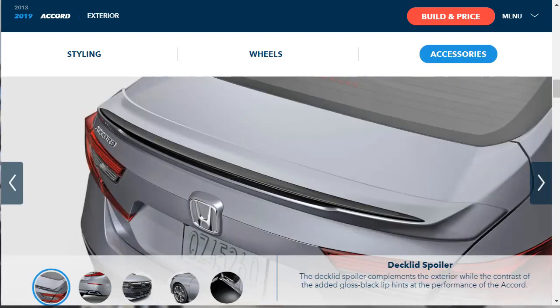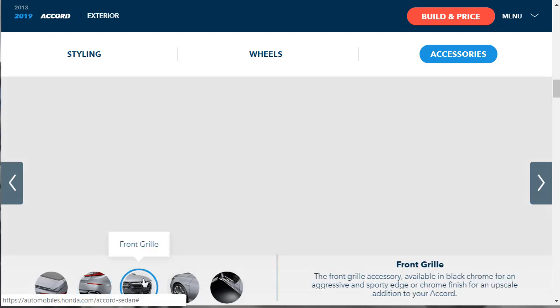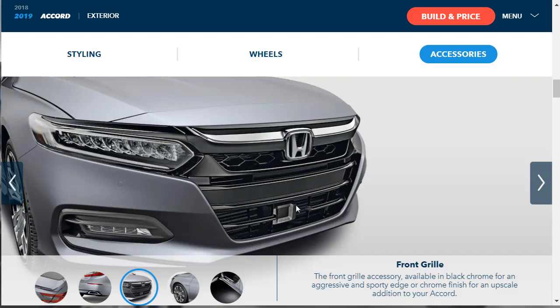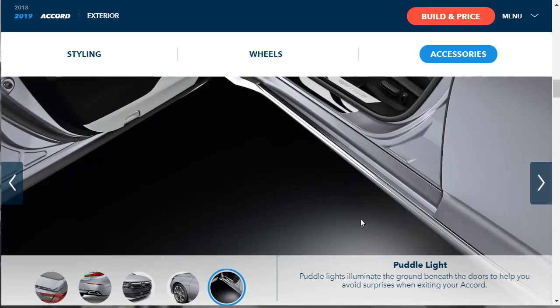They're showing some exterior accessories: a deck lid spoiler, a rear trim piece, and a front grille accessory available in black chrome for an aggressive sporty edge or chrome finish for an upscale look. There are also front fender emblems and puddle lights, which illuminate the ground beneath the doors to help you avoid surprises when exiting the vehicle.